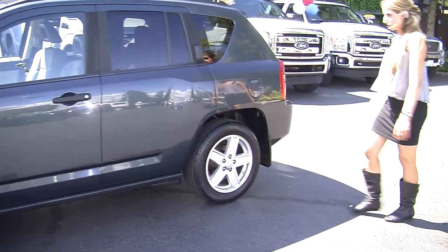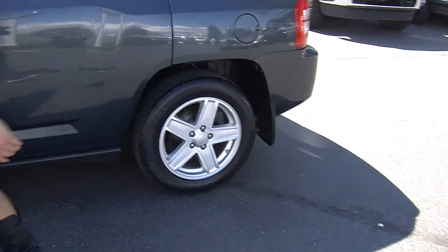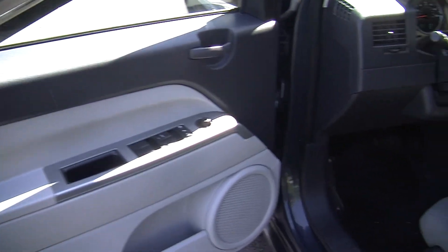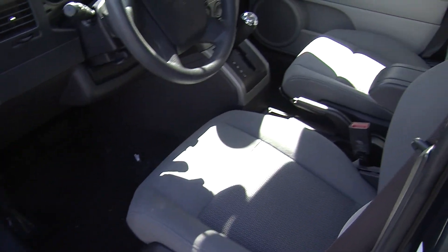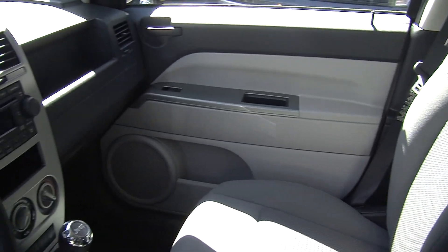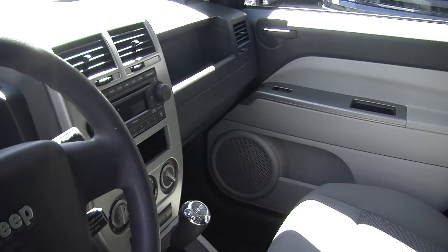Let's take a look on the interior. On the inside it has two-tone cloth seats. Nice and clean on the inside — it was well taken care of by the last owner. It has an automatic transmission and a CD player with AM-FM radio.